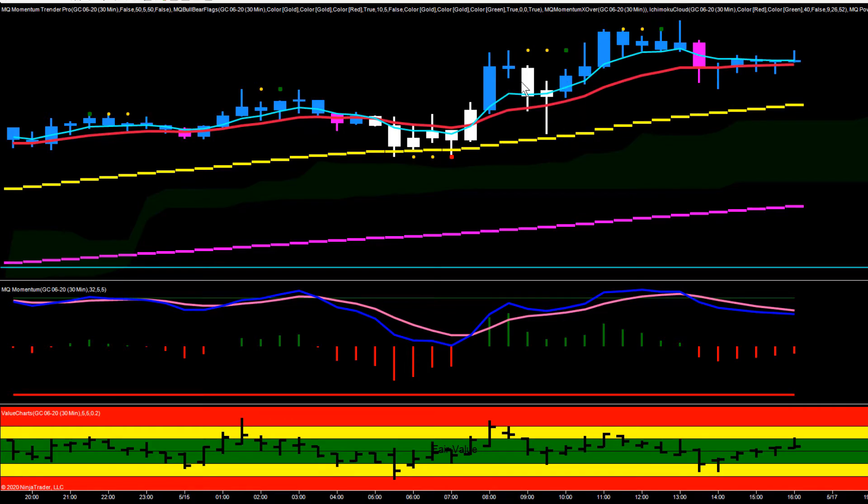We got a couple of long trades off the inner ankle chart with a nice push to the upside, then just went into consolidation and chop for the rest of the day. But we were able to get some really nice trades on our inner ankle chart based on our bias from the 30-minute chart.